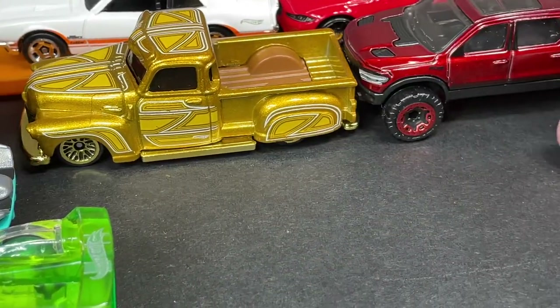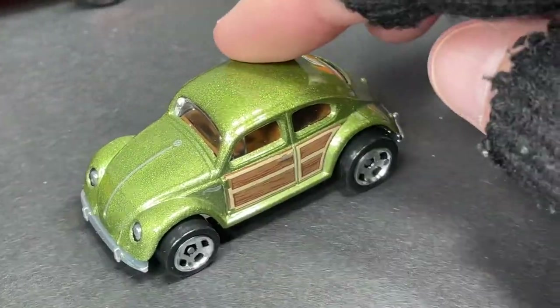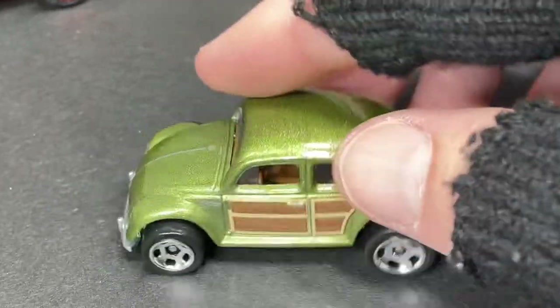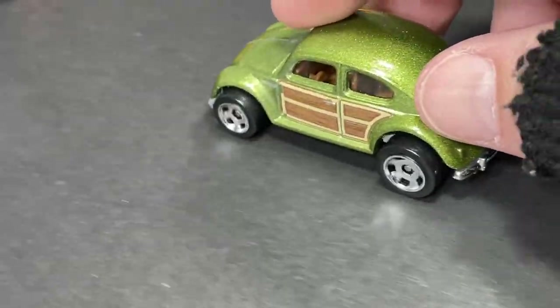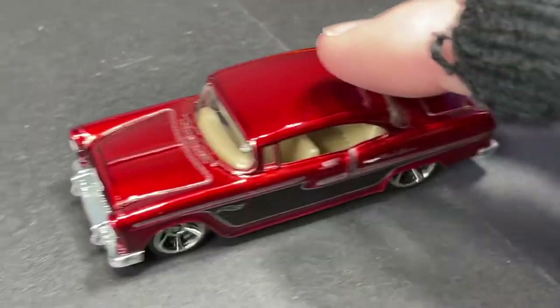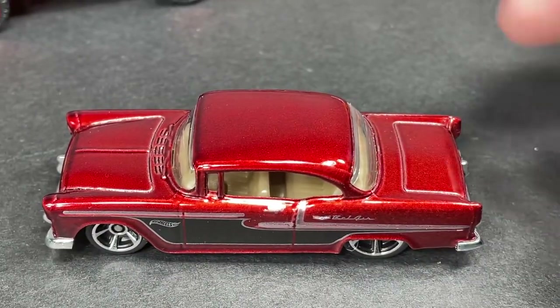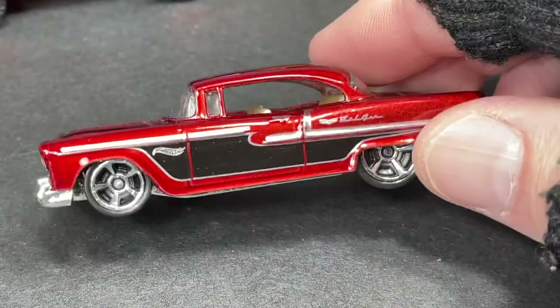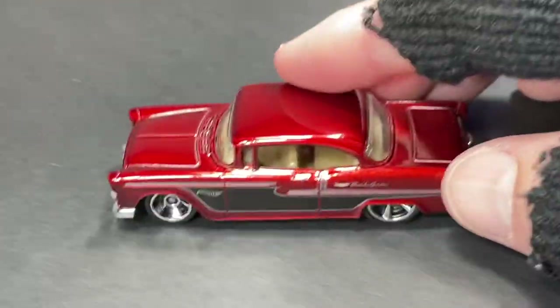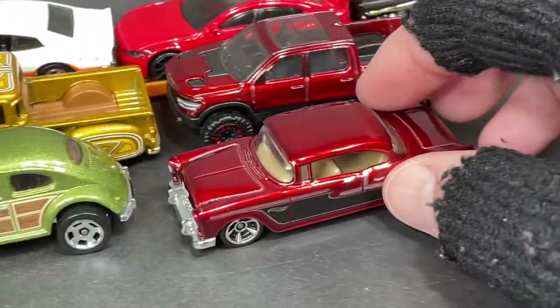And we got a nice Beetle in green — I love this new combination, the green with the paneling on the side. Beautiful Beetle, looks so cool. There's always a Beetle somewhere out there on the road, and we got a new Beetle to find in stores now. We also got a 55 Chevy in red — beautiful in red; we recently saw it in blue, same style, but it looks amazing in red as well.